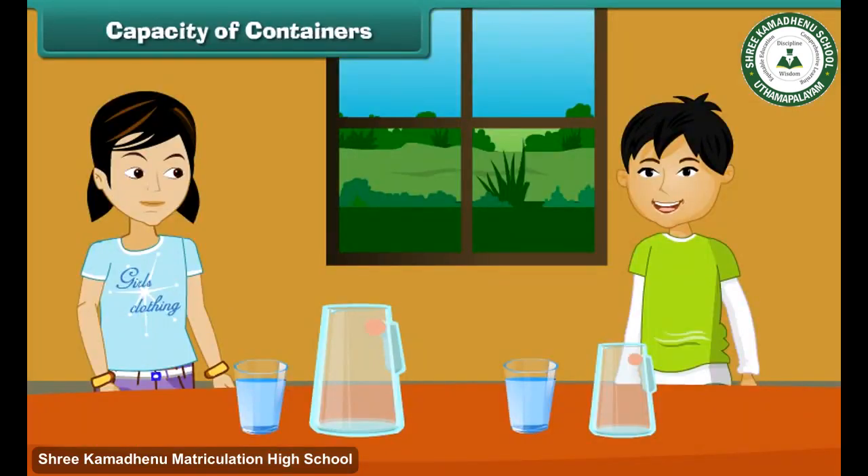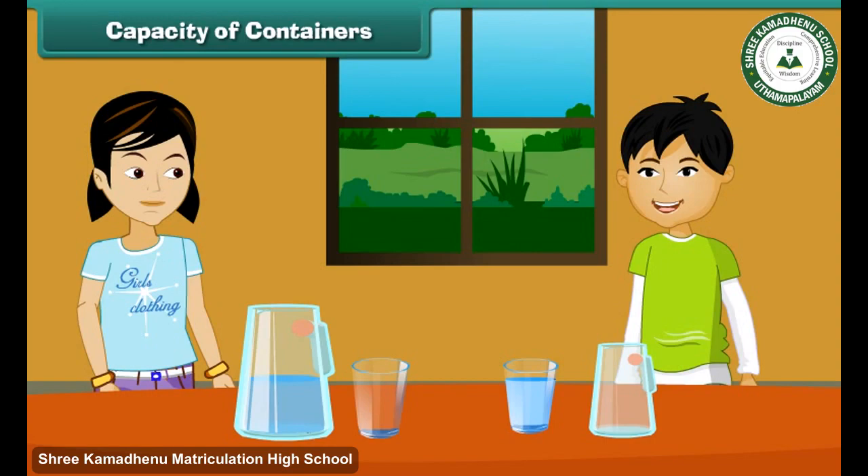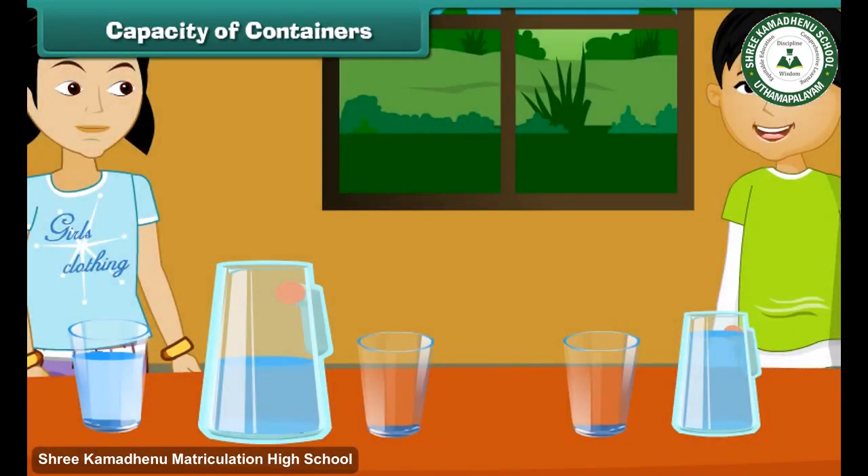Capacity of containers: Maria pours one glass of water in her jug — it looks like this. When John pours one glass of water in his jug, it looks like this. Maria thinks she will have to pour around two glasses of water to fill her jug, while John thinks he will have to pour one glass of water to fill his jug. Can you tell whose jug holds more water?